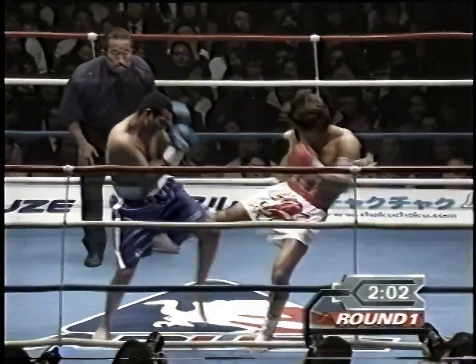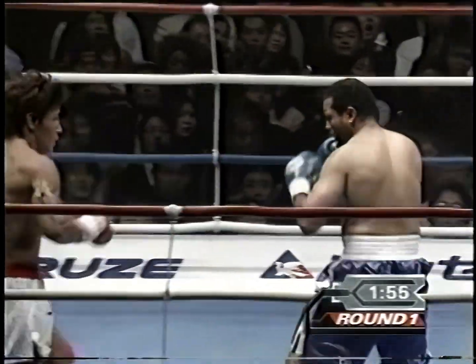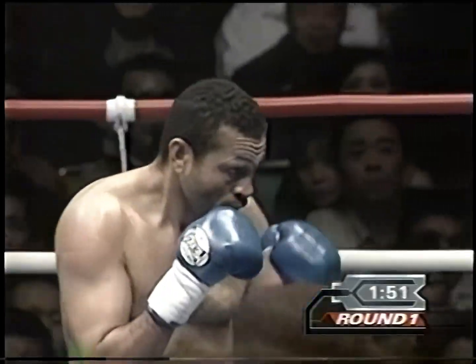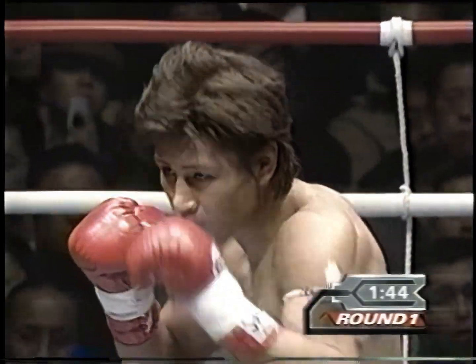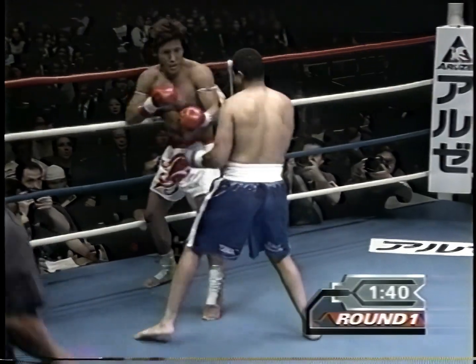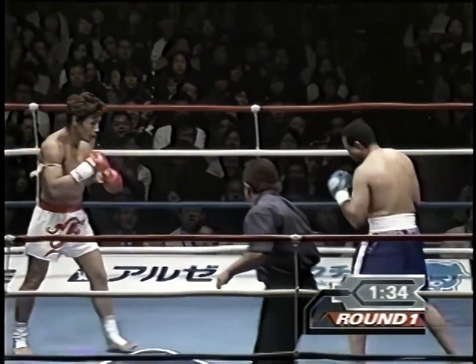Masato pounding those kicks in there. Good left roundhouse kick, following the leg kick with it. Again, left roundhouse — very fast kicks, one up to the head. I don't know how long Phillips can take this. That left leg of Phillips already has to be swelling. Masato does not need to punch; he just uses the glove to get out of the way so he can get ready to kick. So far, Phillips not able to block those kicks at all.